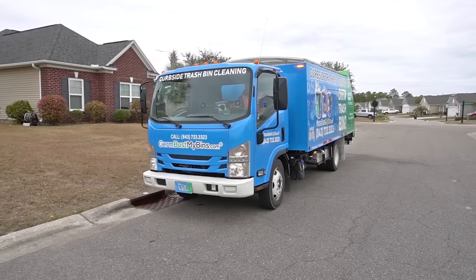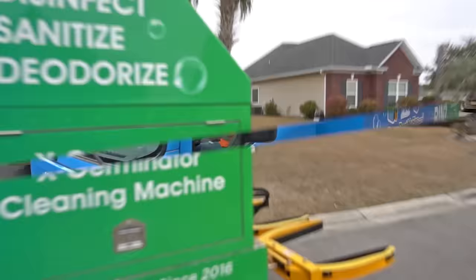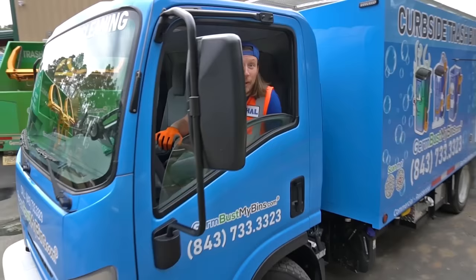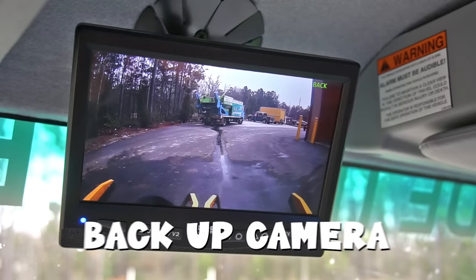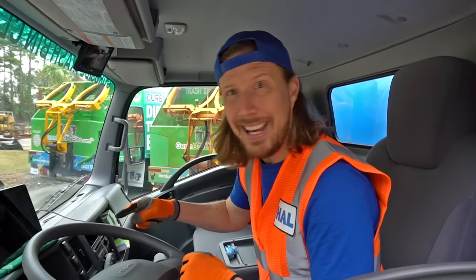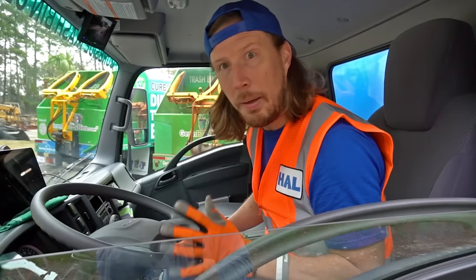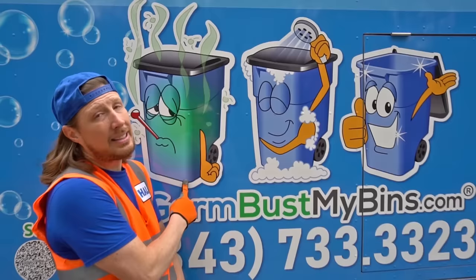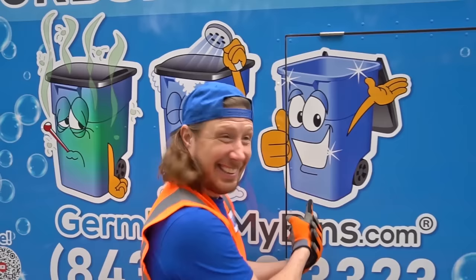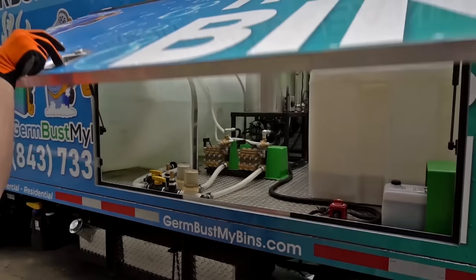We're cleaning bins, we're cleaning trash bins today — oh this is great! We're having such an awesome day. Check out the inside of this truck — we've got some really cool stuff. Look, we've got a backup camera — we can see everything going on back there. And our iPad tells us every single stop we're going to make. I think we've got 60 stops today — that's totally amazing.